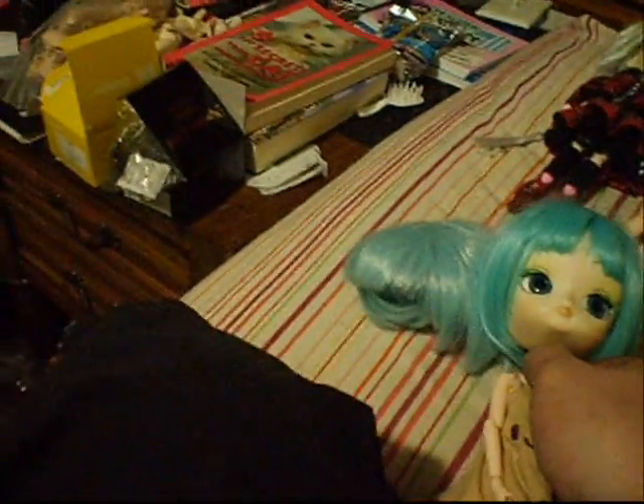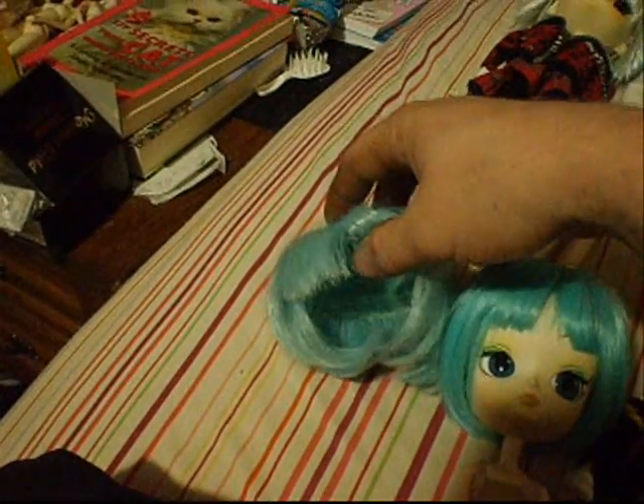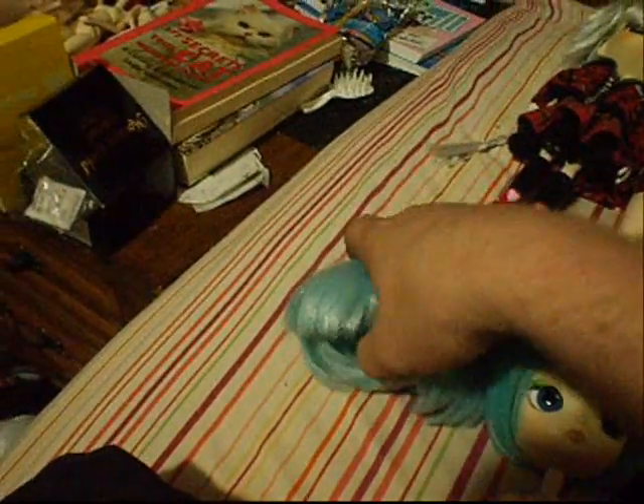Her stock wig versus the wig we got her — it's a little darker but it's a pretty interesting style, it's a lot nicer. I mean, I've conditioned this and it's a lot better than it was, but this new wig is much nicer and cuter. And I've got a fat cat on my lap now.